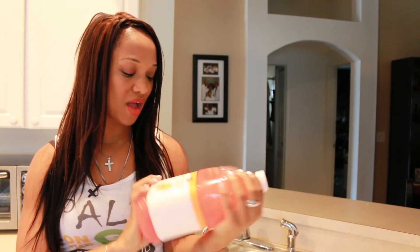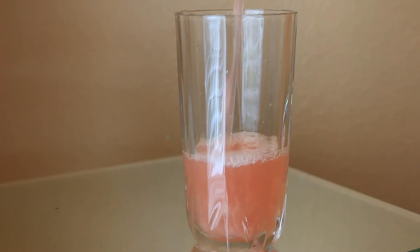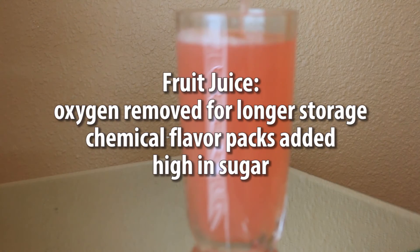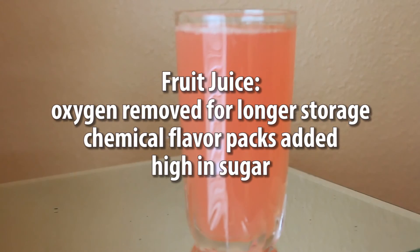And finally on the list: fruit juice. That 'not from concentrate' juice you've been buying has some secrets. If you're wondering why every glass tastes the same even though every orange or apple you buy doesn't taste the same, you could be on to something. They remove the oxygen from the juice so the best-by date can be extended for up to a year, but with that they add chemicals — or 'flavor packs' as they like to call it. Not to mention, there tends to be a lot of sugar in fruit juice.